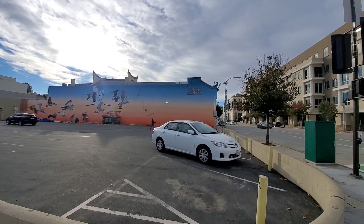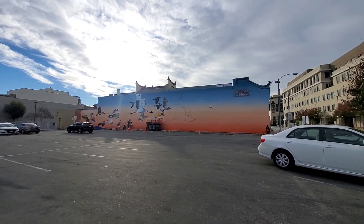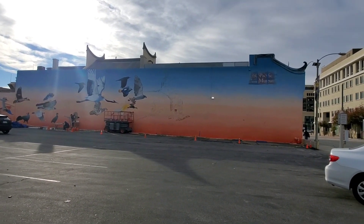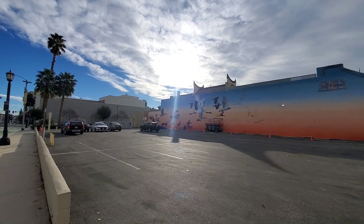Looks like the Pacific Asia Museum is getting some new art, replacing the dragon piece that they had. It is cold — holy cow, it is cold this morning.